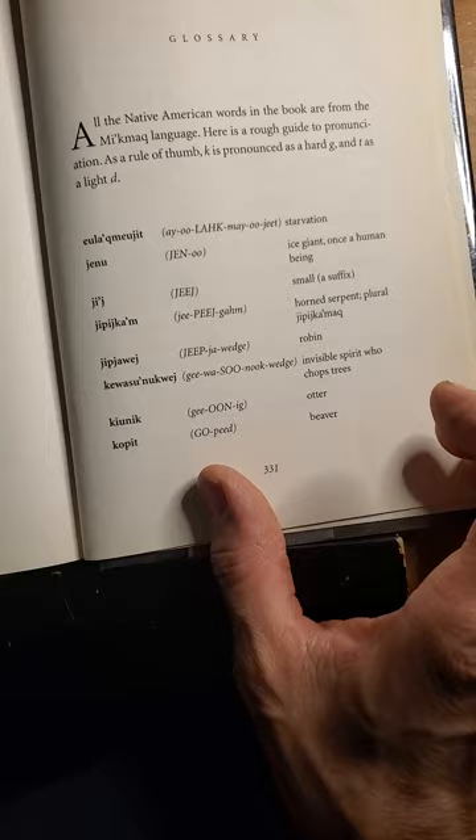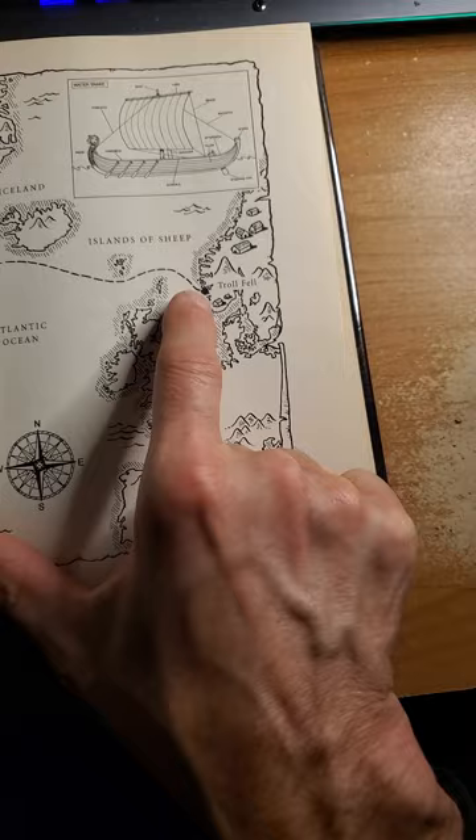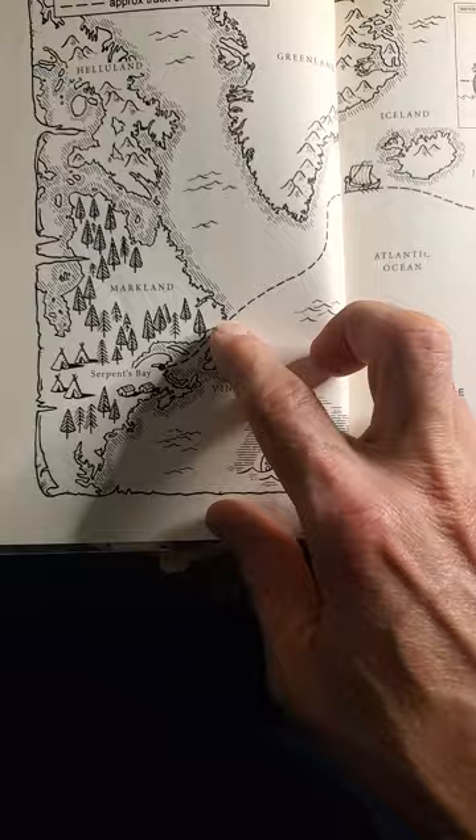In this book, they move from Scandinavia. You can see here's the United Kingdom, and here's Scandinavia — Norway, I believe. They travel from here to here, somewhere in — I haven't bothered to look on the map exactly where this would be — but they've traveled to here.